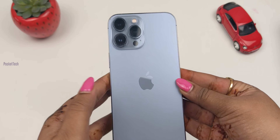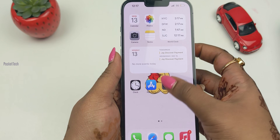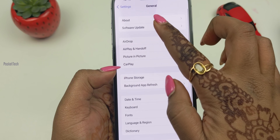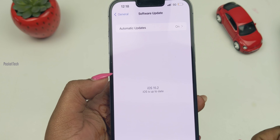Let's use the iPhone 13 Pro Max. First, let's check the software update. Let's go to Settings > About > Software Update. I can confirm it shows iOS 15.2 — iOS is up to date. So first, let's look at Parts and Service History. My features are in Settings.